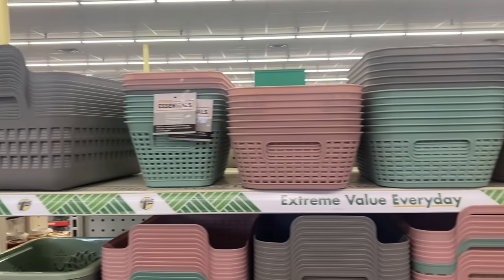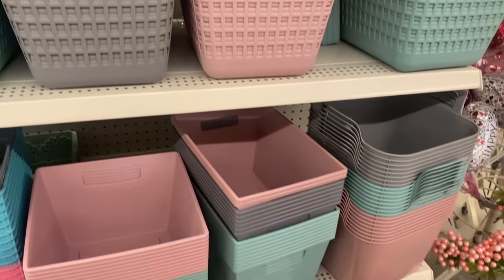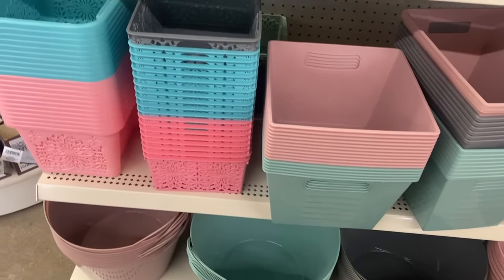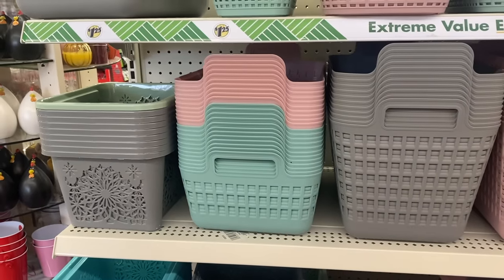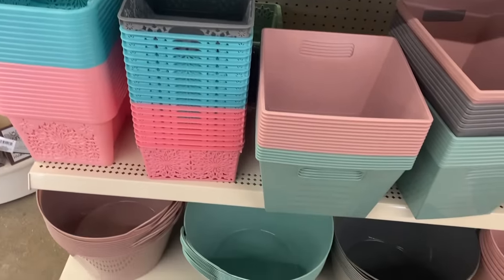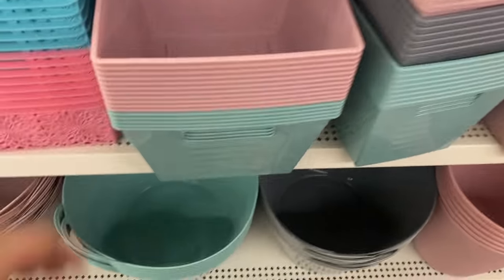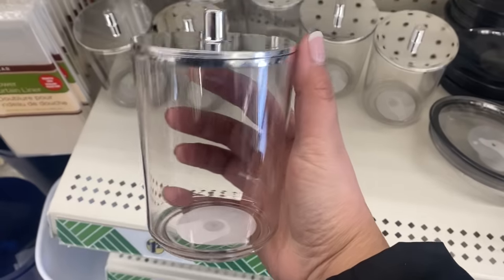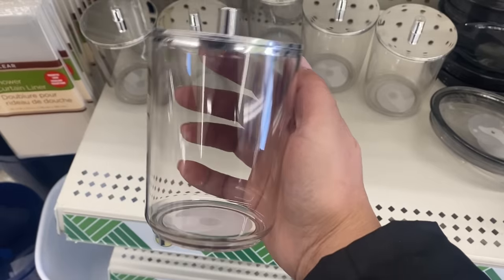Because spring is just around the corner, Dollar Tree is starting to roll out their organizational bins and containers. These are the bins they get in every single year, but during spring they come in these softer colors, eventually transitioning to really bright colors for summertime. This is one of my more favorite collections in terms of colors because I'm not a big fan of the bright blue and pink they get in during summer. They've also updated their clear containers — the lid used to be clear but now they have silver lids, though gold would look really nice.